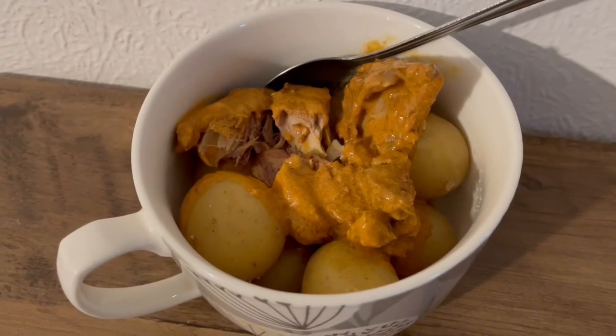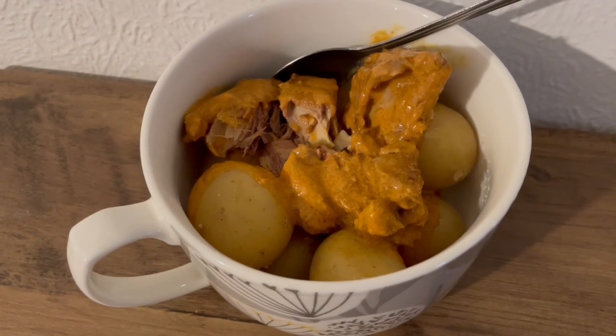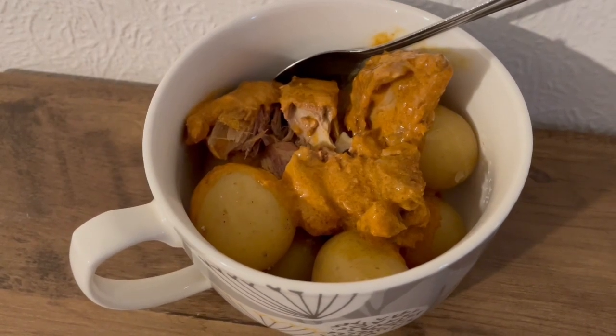This is my tea tonight for 429 calories. I've got some new potatoes — they are 170 calories — and I've got some Asda mackerel in Korma sauce, that is 259 calories. So that is my tea for 429.